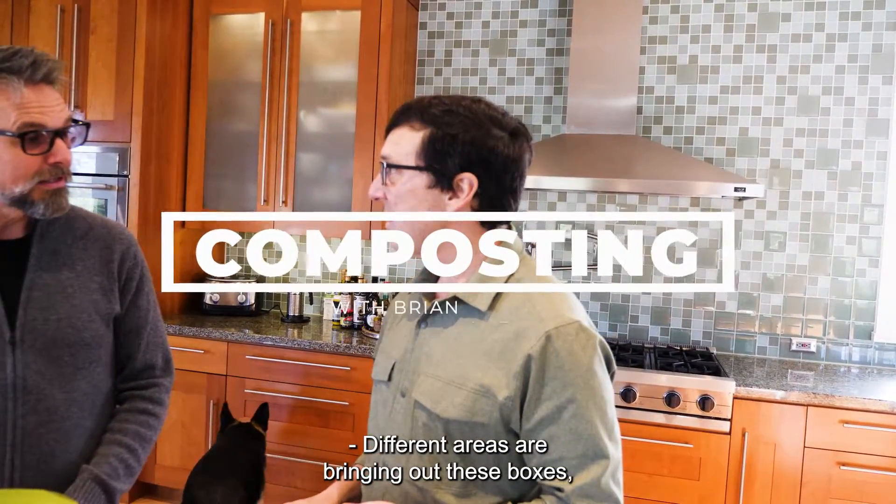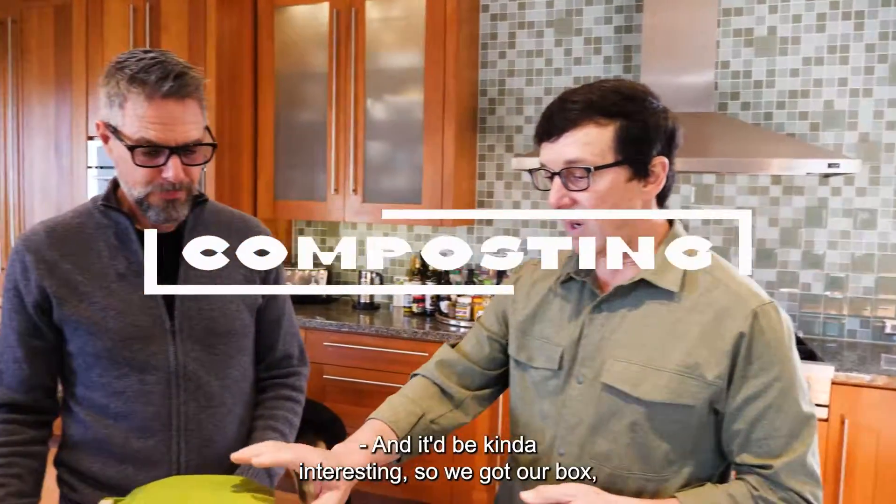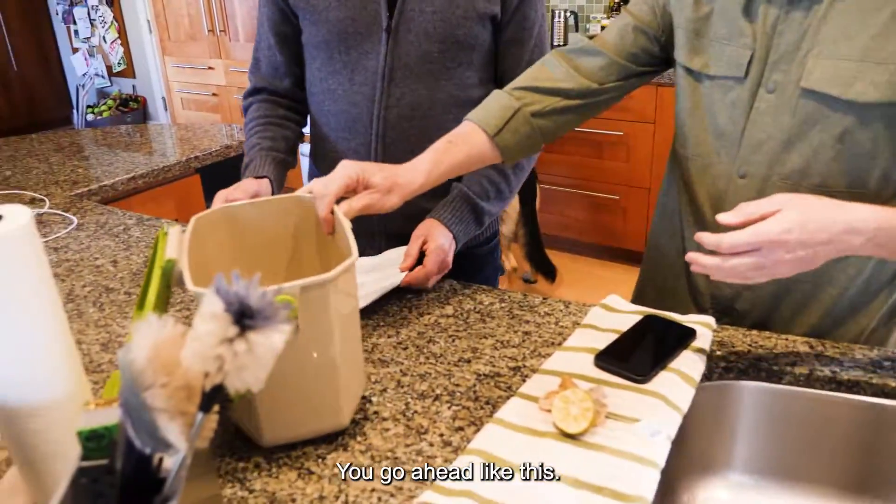Different areas are bringing out these boxes and starting to do the new organic composting. It'll be kind of interesting. So we got our box, which is kind of nice.